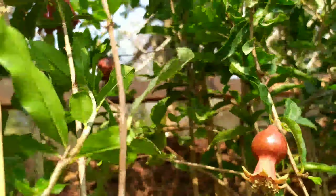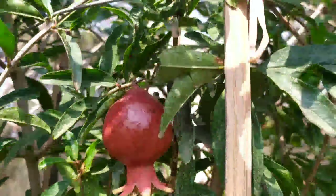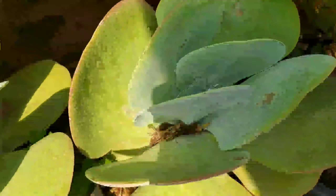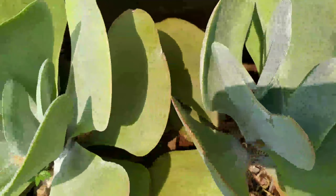Besides the bonsai, he has a lovely collection of fruiting plants. Here we have the pomegranate, which is sold for 1500 rupees. He also has some chiku plants as well as lemon, all for sale and ranging between 1000 to 1500 rupees. It has given a lot of fruits and has also cultivated well.